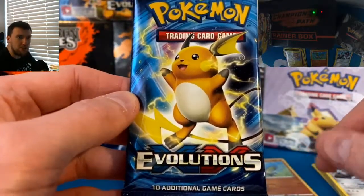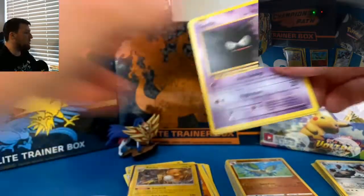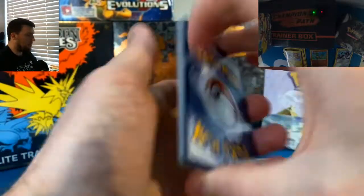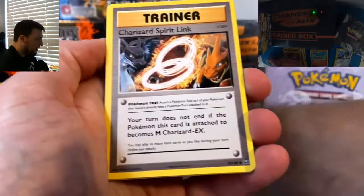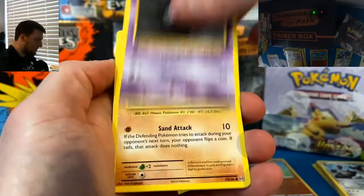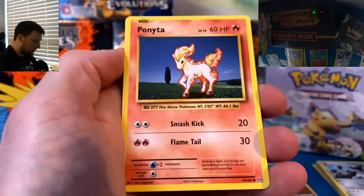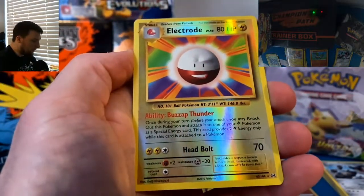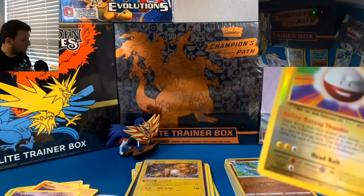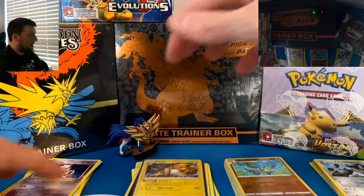Pack one of the main course — Evolutions, last pack out of the Zamazenta Box. It is three for Evolutions. We've got Metapod, Charizard Spirit Link, Double Colorless Energy, Ghastly, Sandshrew, Weedle, Tangela, Ponyta, Electrode Reverse Rare — very, very nice card — and a Mewtwo non-holographic. We will put the Electrode into a sleeve.